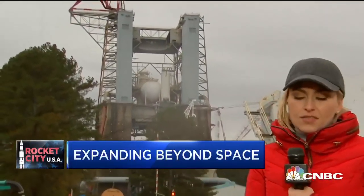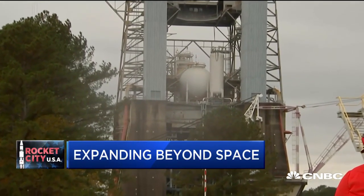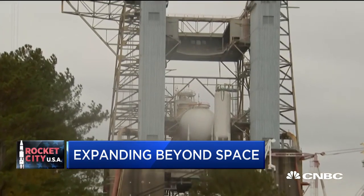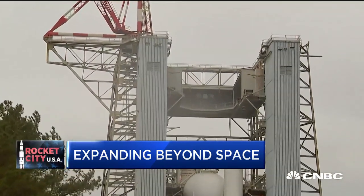Take a look at this behind me. This is Test Stand 4670, a site rich in space history thanks to its role in testing the motors that powered the Saturn V rockets that launched Apollo astronauts to the moon, and later was used for the Space Shuttle as well.